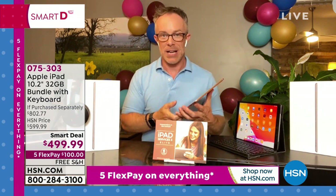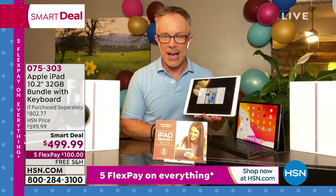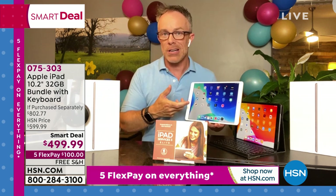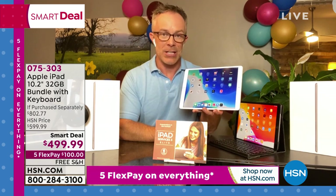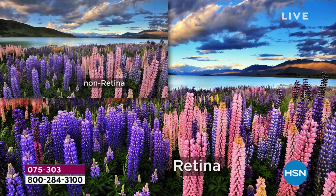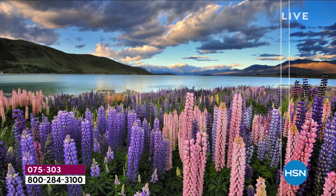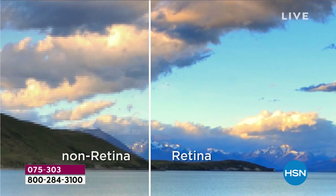Mom and dad can each have their own. HSN makes it affordable. When you turn this on and start using it, the display really keeps you engaged. A Retina display is a million more pixels than a high-definition television — great quality no matter what you're doing. You can even compare it to a gaming console for gaming; the kids can game on here and you can get your TV back.